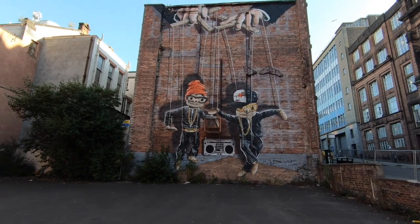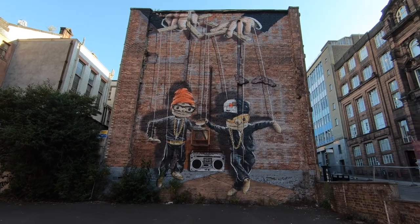Morning everyone. We're here at Glasgow to do the Glasgow Mural Walk. We've done it a couple of times before so let's get going. Number one on our wee walking tour of the day is the Hip Hop Marionettes.